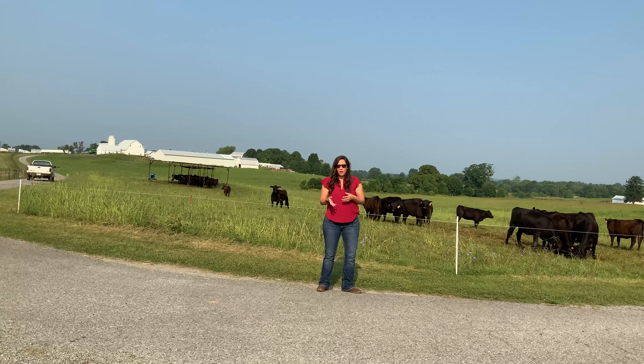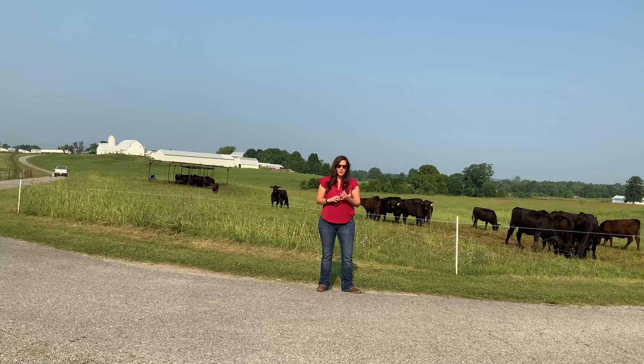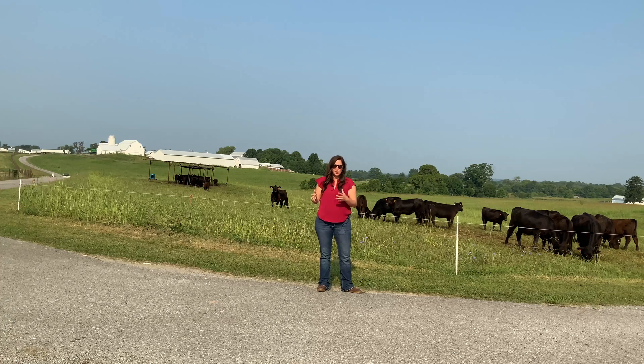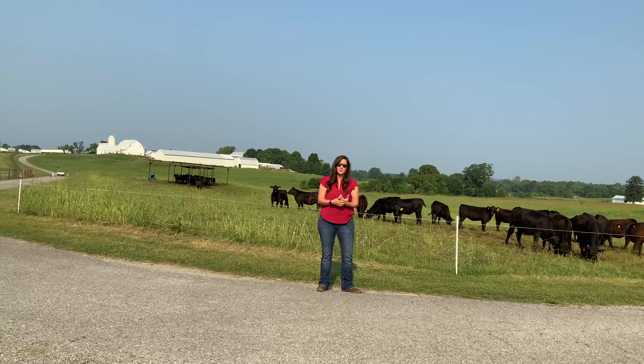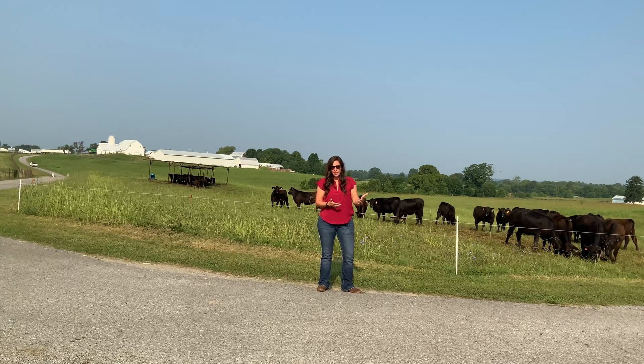While our heifers were on the different fescue-based pastures, those pastures had quite a bit of clover and some Johnson grass out there for them as well, so it wasn't just a monoculture of tall fescue that they had access to. In fact, in some of their paddocks, fescue was probably not even the dominant species of forage.